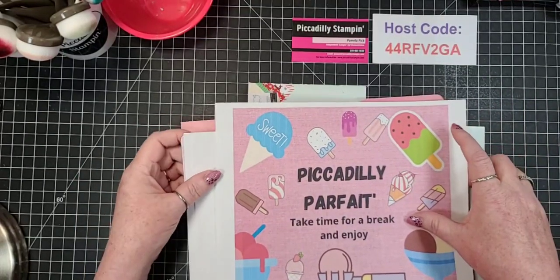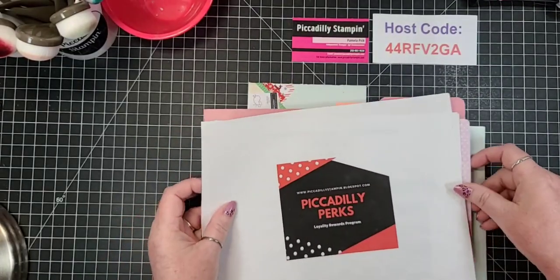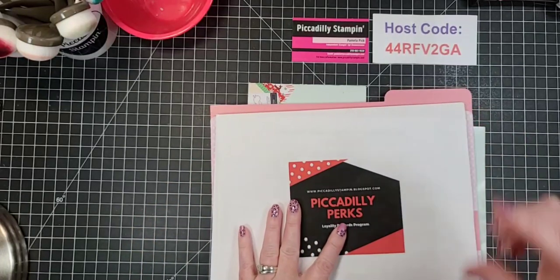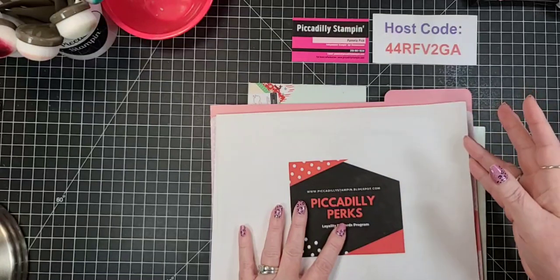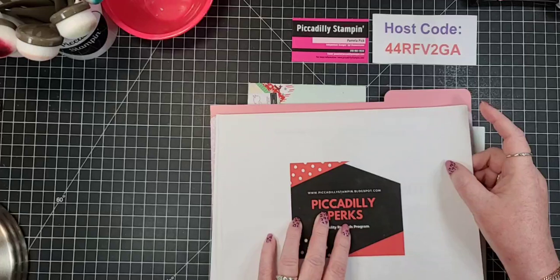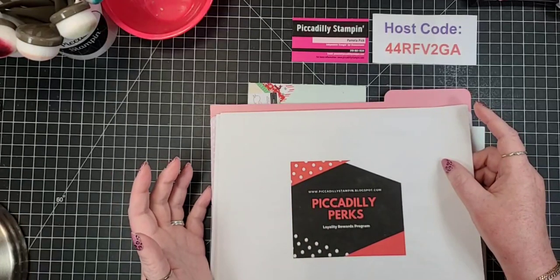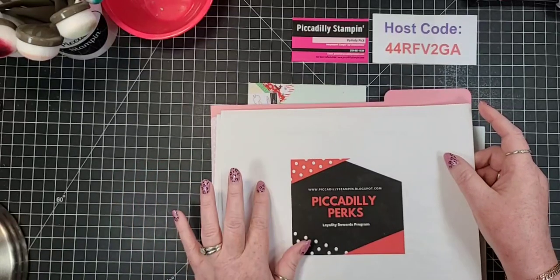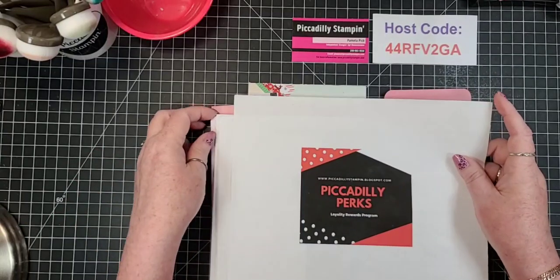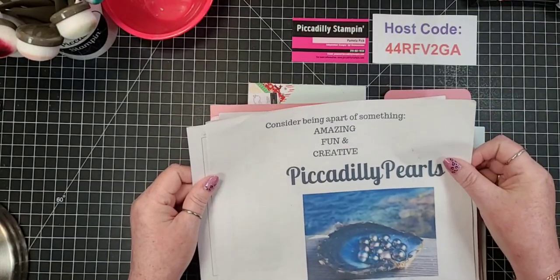I'm going to be doing some more stuff for my downline and for my VIPs in their group. Piccadilly Perks - if you're new to me here tonight, I have a rewards program so that every $35 purchase counts. Once you get all 10 letters, you get a $25 shopping spree from me, and I'm also going to pay the shipping and the tax on that. It's about buy 10, get one free.